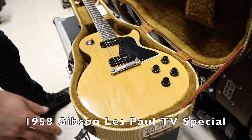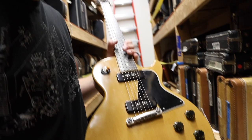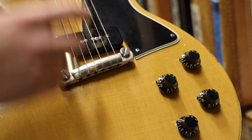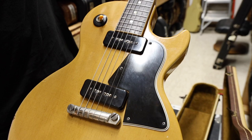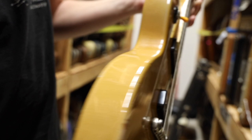It's a 1958 Les Paul TV Special. This is a single cut — the last year they did the single cut, which was 1958. Then they flipped over to the double cut. This is a slightly higher end guitar than the Junior, but still considered a student-level guitar. The Junior would have a single P90; this has two P90s. The years of production were first 1955 through '59, and then it was reissued in '76 and again in '98. But like I said, this is the last year before it switches — that's the main thing.